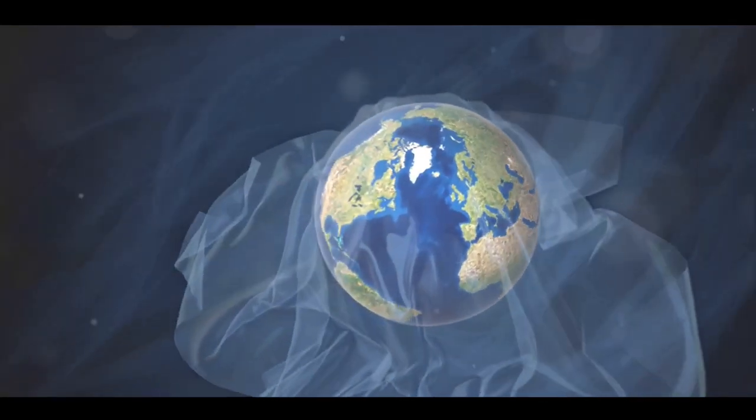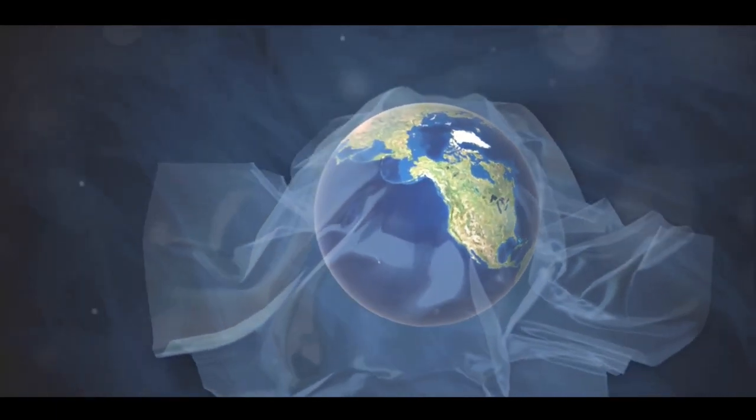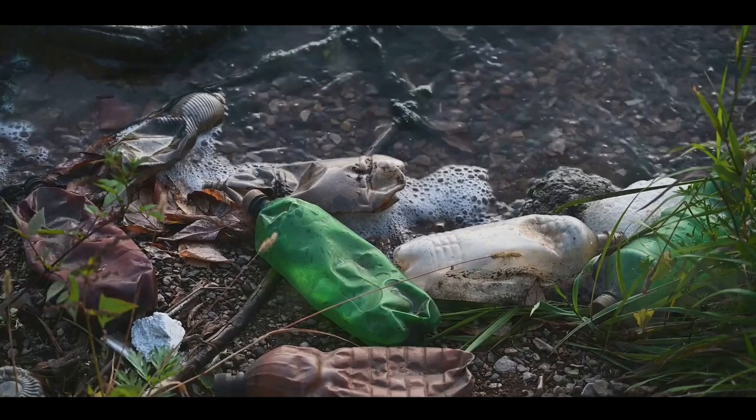Every year we churn out millions of tonnes of plastic, a material designed to last forever but used for items that we discard within minutes. These plastics, rather than decomposing, break down into smaller pieces, infiltrating our oceans, our soil, and even our food chain.